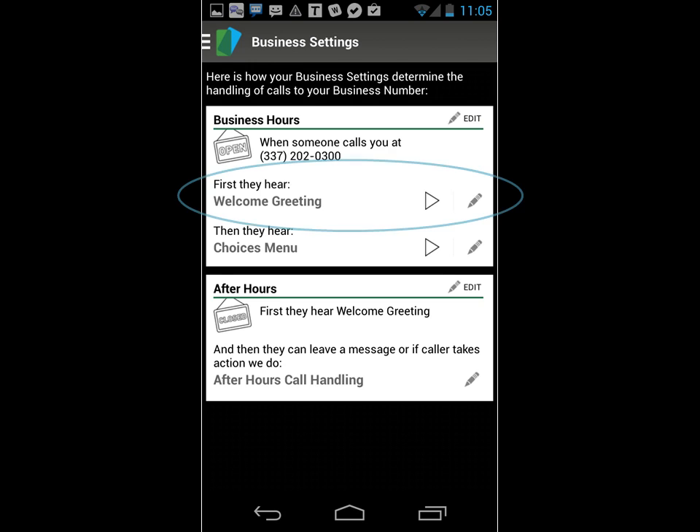Thanks for calling the Itsy Bitsy Ritsy Shop, furniture designed for small spaces. Please hang on for a moment while your call is transferred.